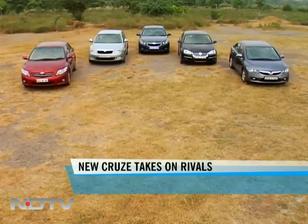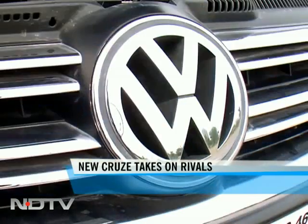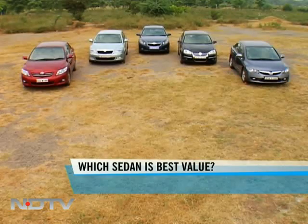So you want to spend some of your hard-earned money — it's a well-deserved ride that you want to finally slip into. You're ready to spend anywhere from 10 to 14 lakh rupees, but now comes the hard part: which car should you buy? After all, there are plenty of choices.